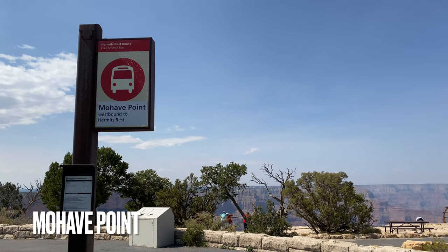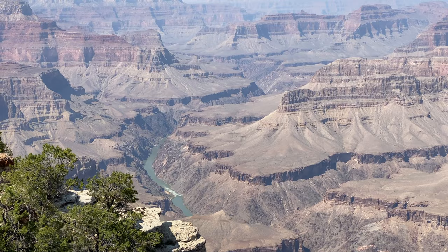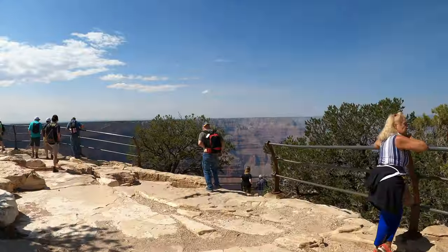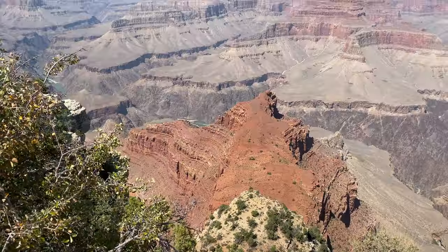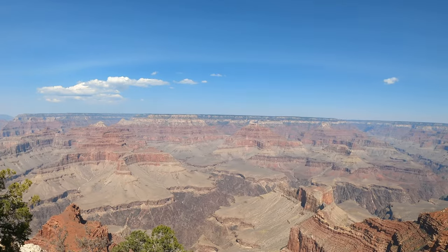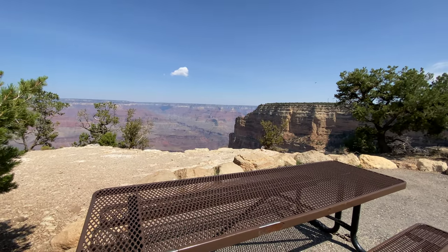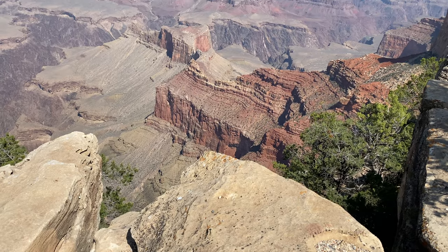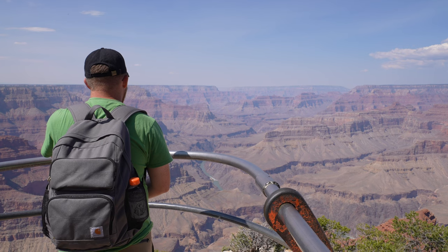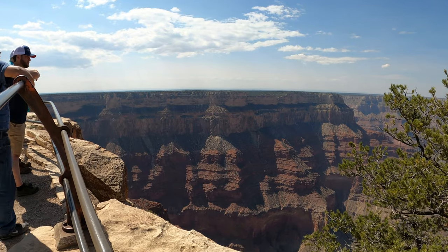At Mojave Point, another popular viewpoint for sunsets, you'll get some additional views of the Colorado River. This viewpoint is wide with a few mini overlooks, giving you a nice opportunity to see the red sandstone formation below called the Alligator, as well as different angles of the previously mentioned temple mesas. You also get a side view of the vertical cliffs of the next stop, the Abyss.